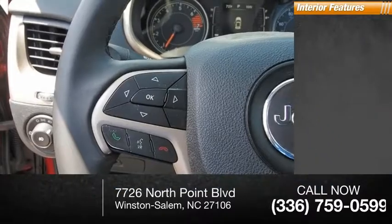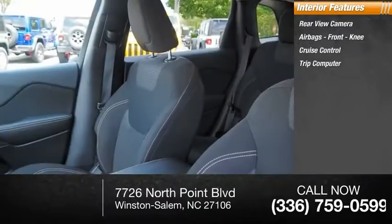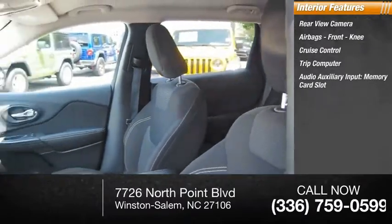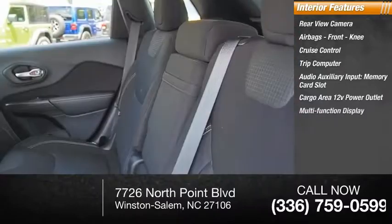Inside you'll find rear-view camera, airbags, front knee, cruise control, trip computer, audio auxiliary input, memory card slot, cargo area, 12-volt power outlet, multi-function display.